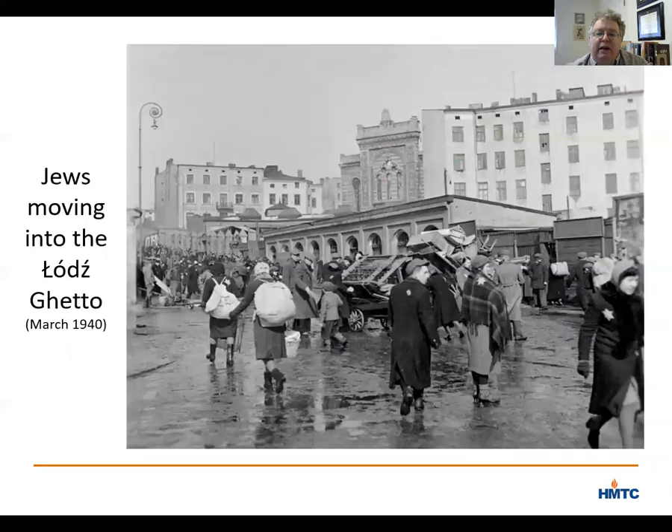On February 8, 1940, the Germans ordered that all Jewish residents of Lodz had to live on specifically designated streets in the old city. Over the next two months, Jews were forced to crowd into the limited space available, and barricades went up to separate the Jews from the rest of the city. You can see here a photo of the Jews moving into the ghetto, walking past one of the great synagogues of Lodz that was later destroyed.